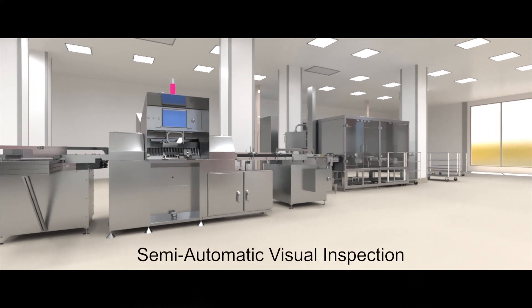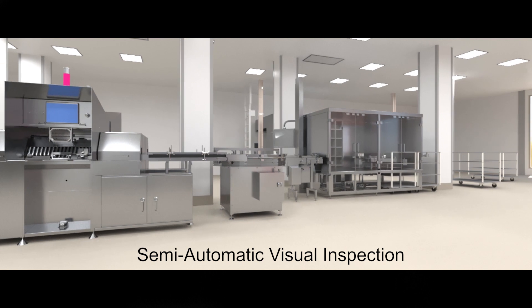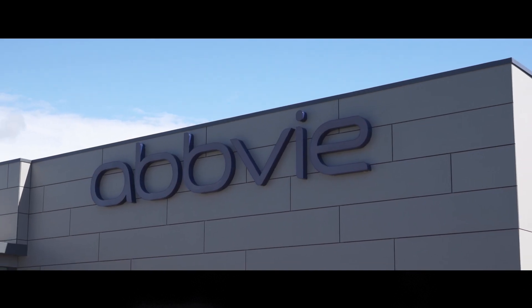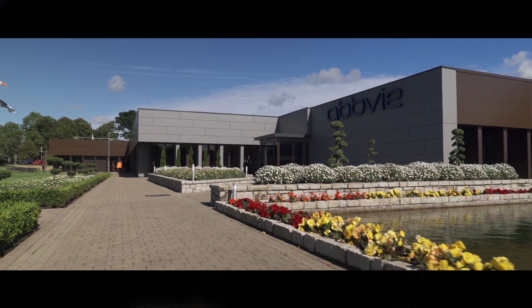For the final drug product inspection, the facility is equipped for visual and headspace analysis, both manual and semi-automatic. Thank you for joining us on this short tour of AbbVie's exciting new sterile fill-finish facility in Sligo.